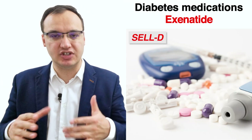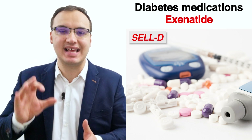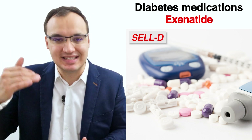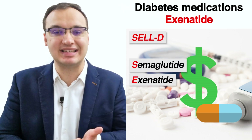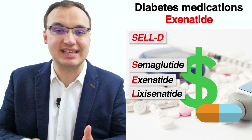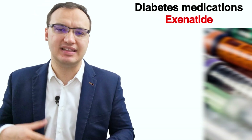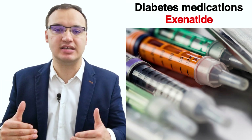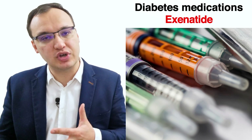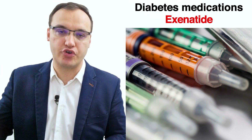To remember the names of the GLP-1 agonists, the acronym SELD makes it very easy. SELD is simple to recall as these medications can be expensive. S stands for semaglutide, E for exenatide, L for lixisenatide, L for liraglutide, and finally D for dulaglutide. It is good to keep in mind that these injection pens may look similar, so always check the label on any medication before using it.